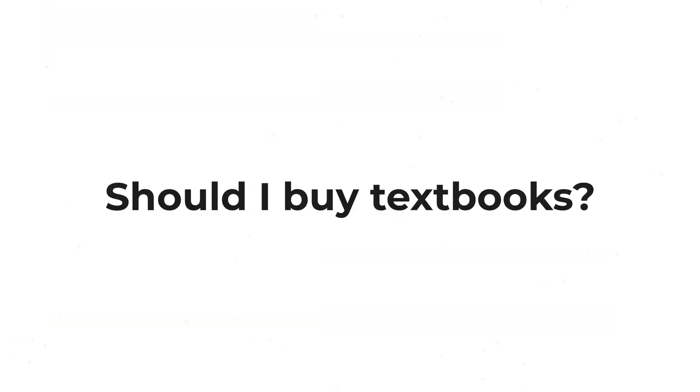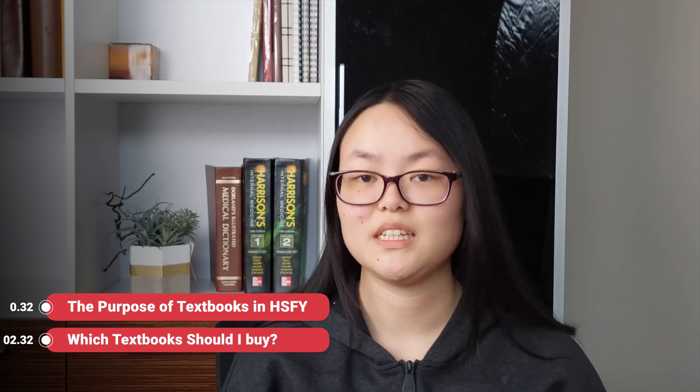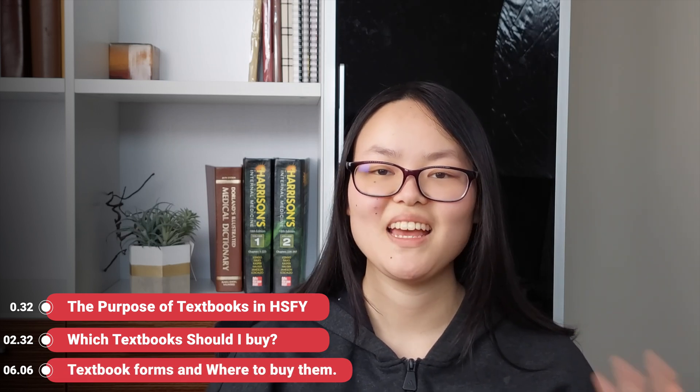In this video we're going to talk about HealthSci textbooks. Ever since I studied HealthSci a few years ago, one of the most common questions I get every year is whether to buy textbooks, if so which ones to buy, and we're going to cover that and much more. We'll start by looking at the purpose of textbooks, then look at whether you really need to buy them and which ones, and finish by talking about some buying options.